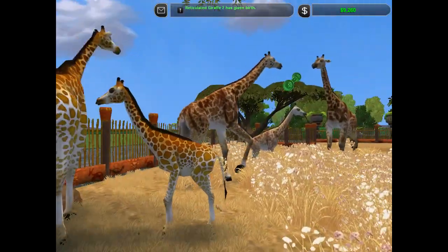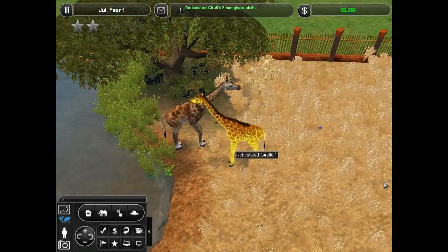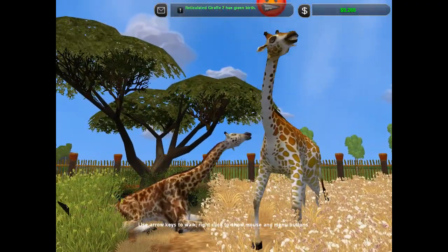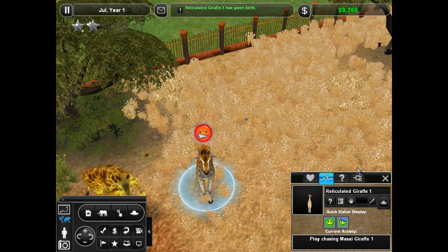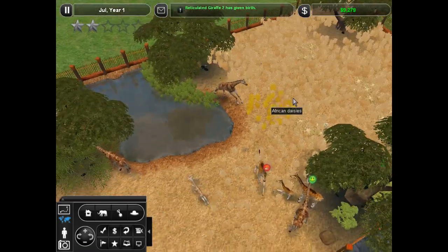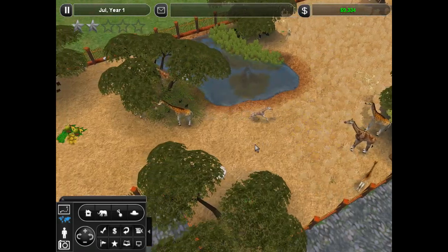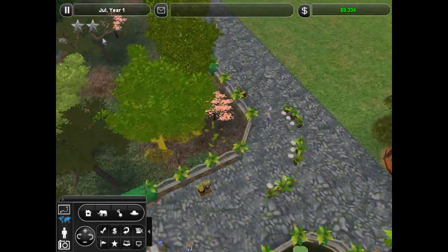Oh — these guys are having words! They're fighting! Oh my gosh! Is it bad fighting? Good fighting? Who won? Playing chase! Well, we'll keep an eye on it. We really might have to expand this exhibit and add more animals — not only for interest, but also because our giraffes are starting to butt heads. Quite literally.